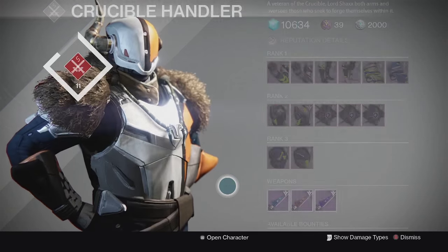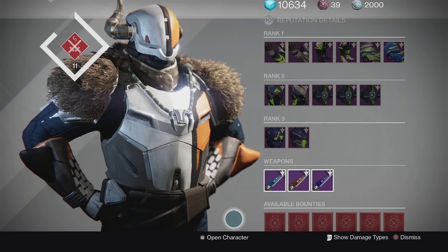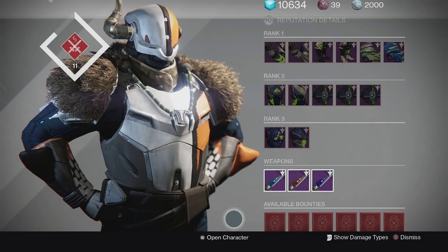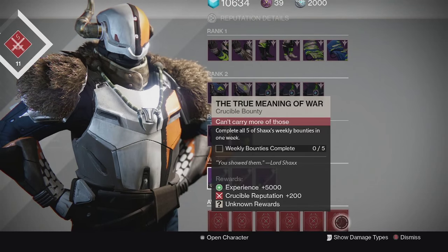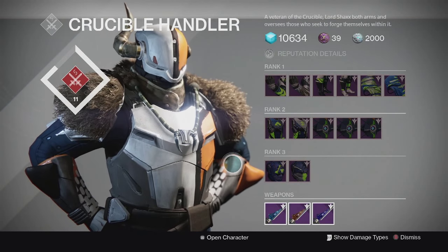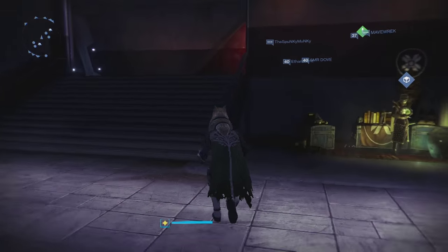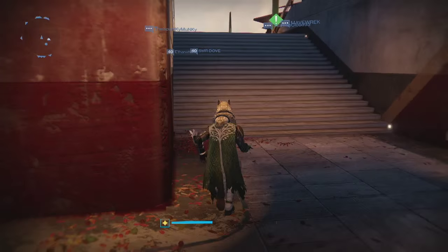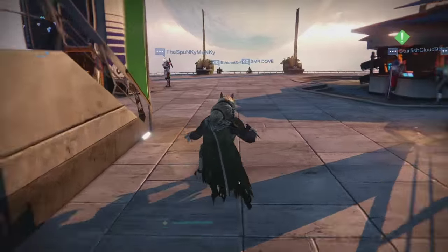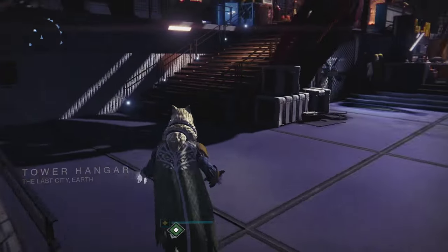Lord Shaxx also toned down the main Crucible quest line that unlocks all the weekly bounties, so it is a little bit easier to complete now. There are a lot of changes they made on that quest line. If you want to see the specific details, I'll leave a link in the description to the patch notes on Bungie.net.